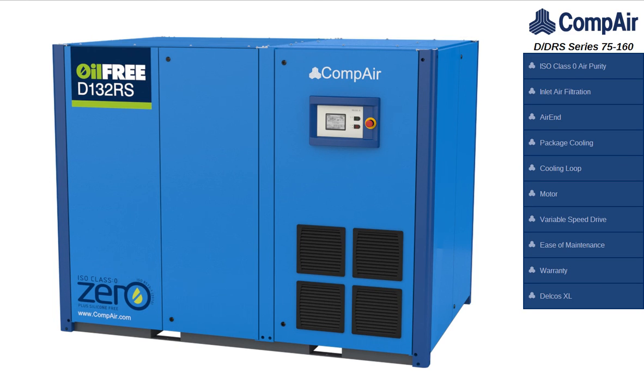For a risk-free compressed air solution providing the highest air purity, the ultimate choice for efficient 100% oil-free air is CompAir D-Series Oil-Free Compressors.